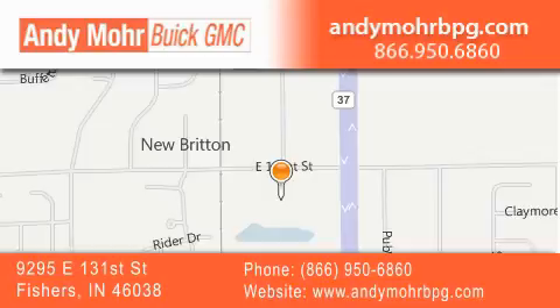Stop by and visit us at 9295 East 131st Street in Fishers, or see us online at AndyMooreBPG.com.